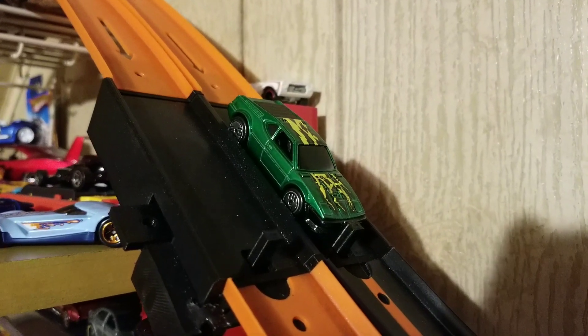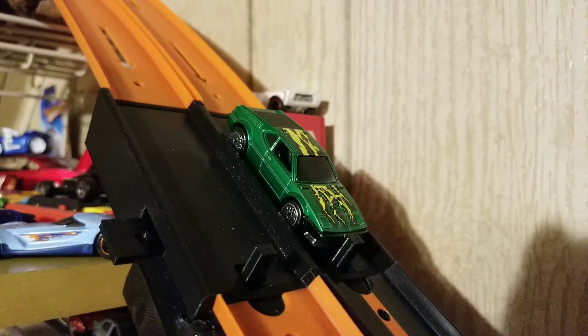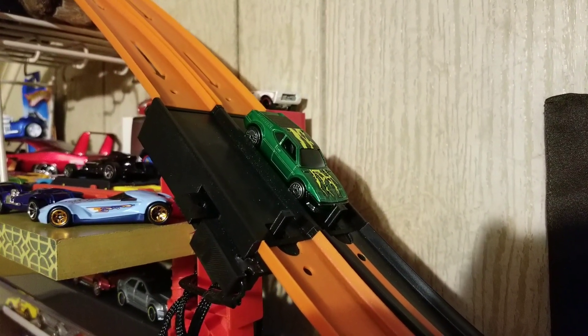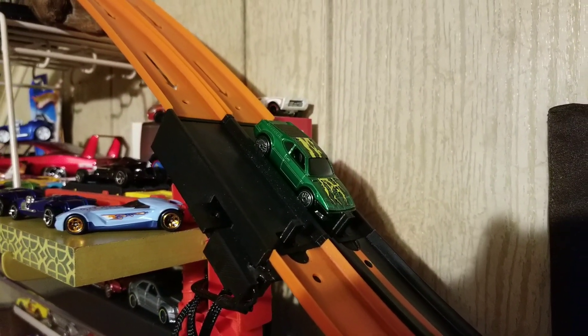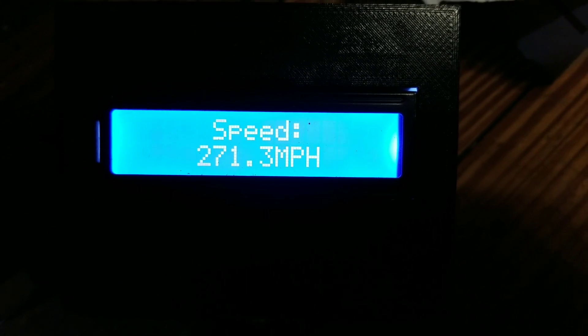If you know your classic Hot Wheels speed, qualifier number 19 should be a very scary car for you. Windsplitter, based on the BMW M1, has the makings of a great performance — metal on metal, ultra Hot Wheels, over 50 grams in weight. Let's see if the hype is true. Beautiful performance, much better than round one.